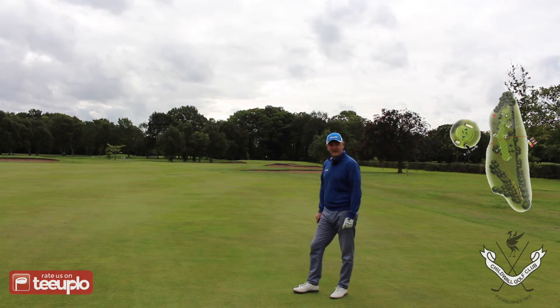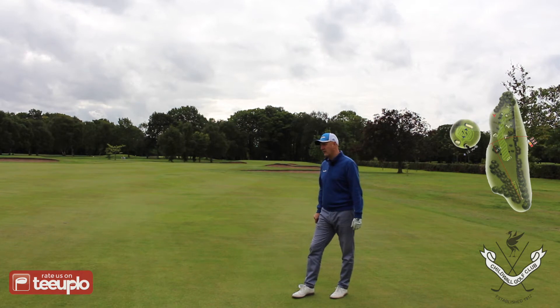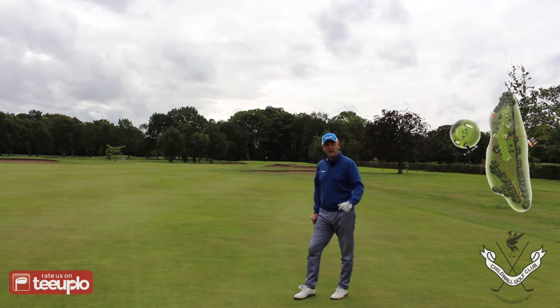The bunkers are staggered — from where I'm stood at 150 yards, from 100 yards in you've got staggered bunkers all the way into the green. So a little short par 4 but quite a tricky one — make sure you get that club selection spot on.